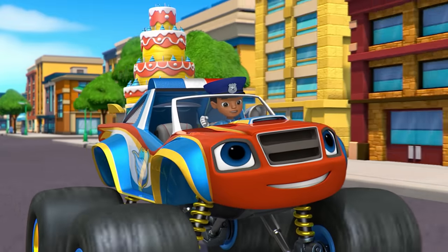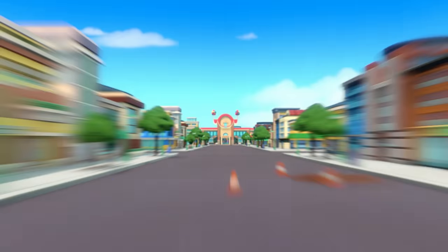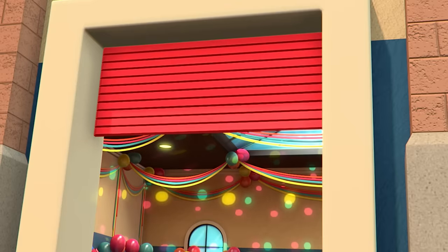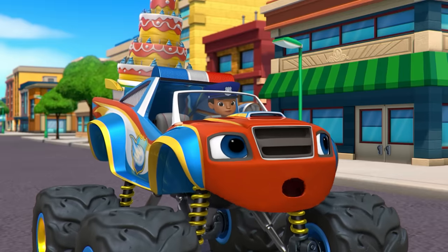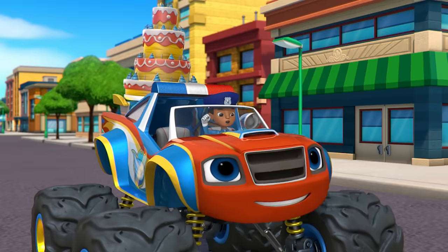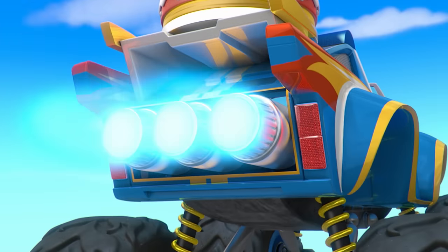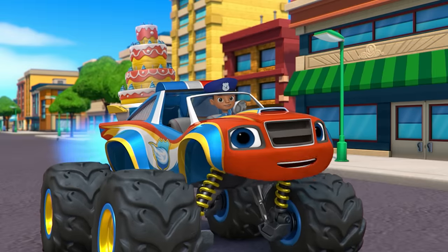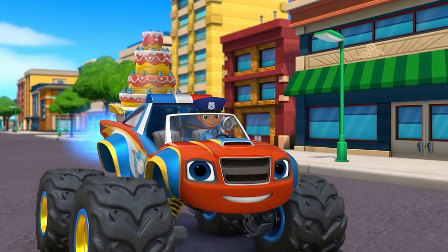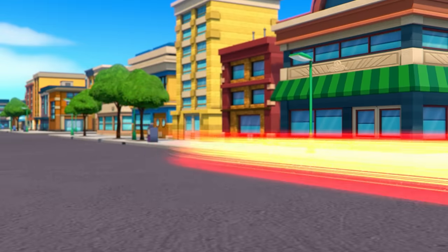We did it, Officer Blaze! We got through all the traffic! And look — there's the birthday party! But the door — it's closing! We've gotta get through that door before it closes, or else they won't have any cake for the party! Time to use police car blazing speed! To give us blazing speed, say: let's blaze! Let's blaze!